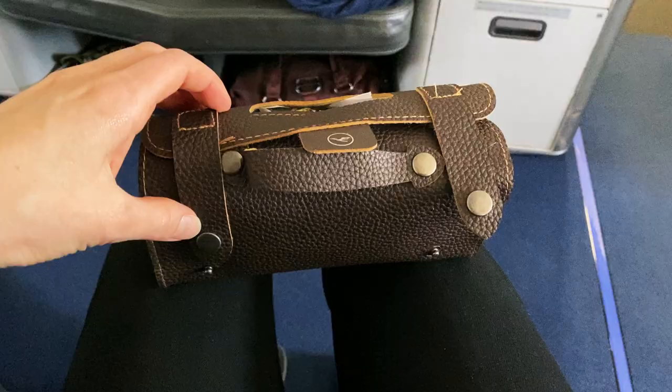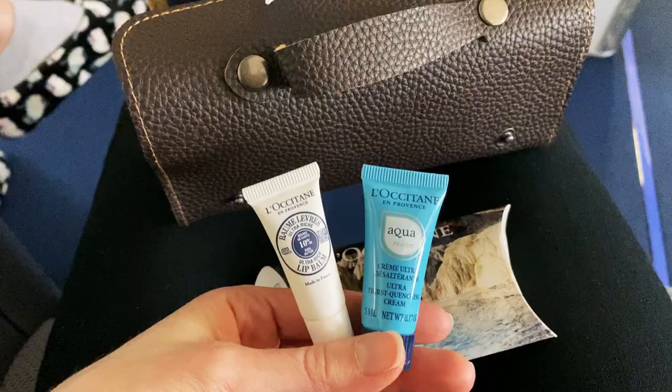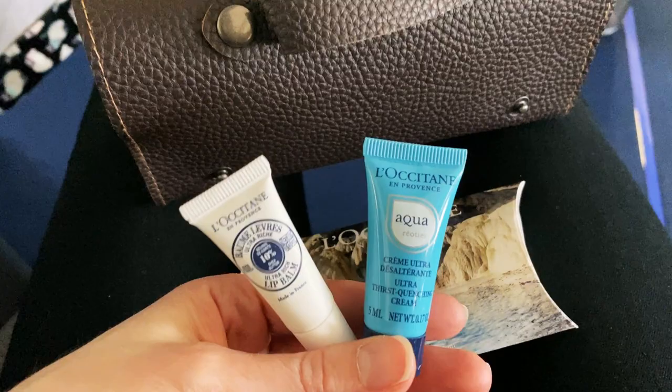This is the amenity kit. We have a sleep mask, socks, a toothbrush, some moisturizer and lip balm. I'm going to take the socks and put them on over my own socks so I can take my shoes off. The announcement reminded us to keep our mask covering our mouth and nose at all times during the flight, and that we may take it off only briefly when eating.